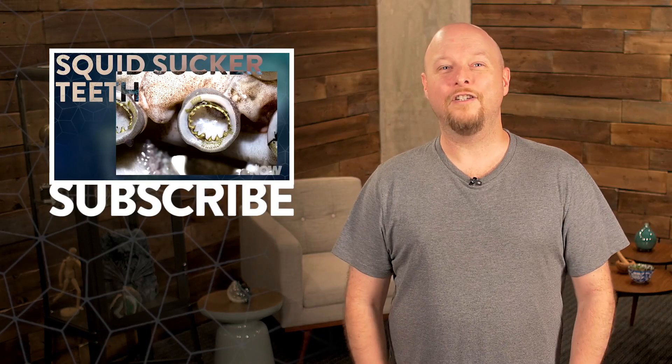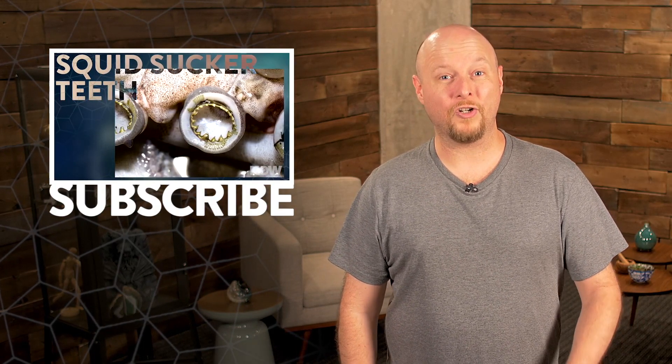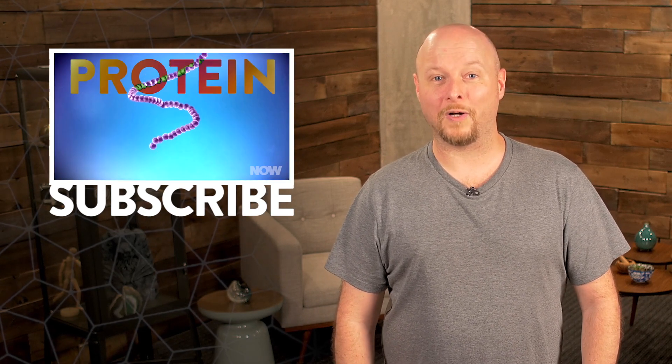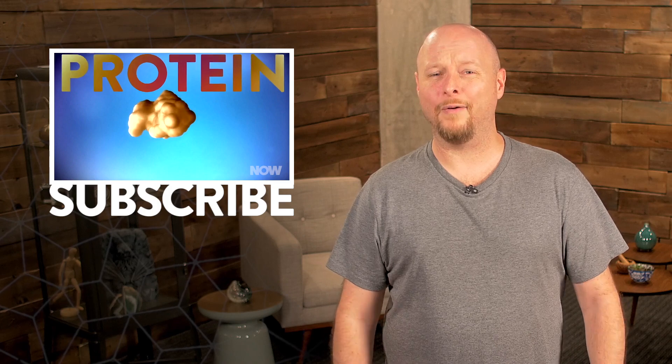That's all for today. Don't forget to subscribe to the HowStuffWorks Now podcast, and be sure to come back to now.howstuffworks.com every day to keep up to date with all that's happening right now.